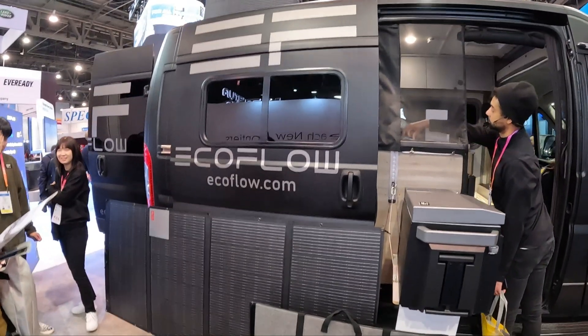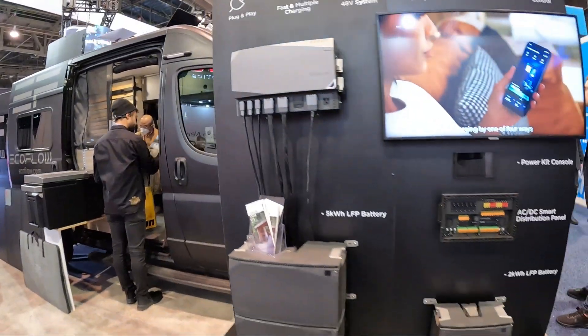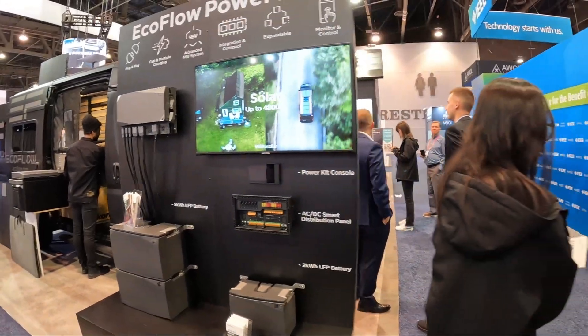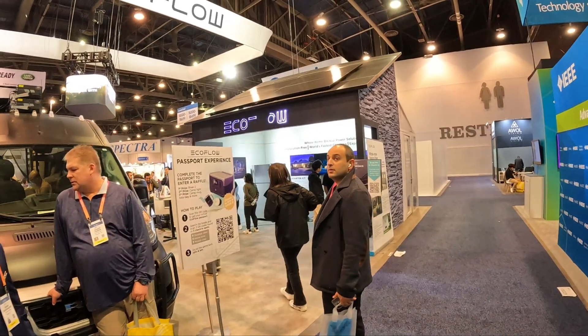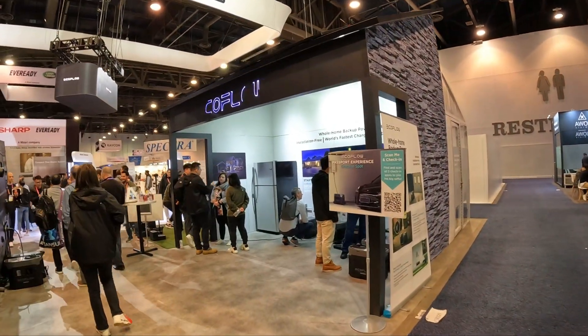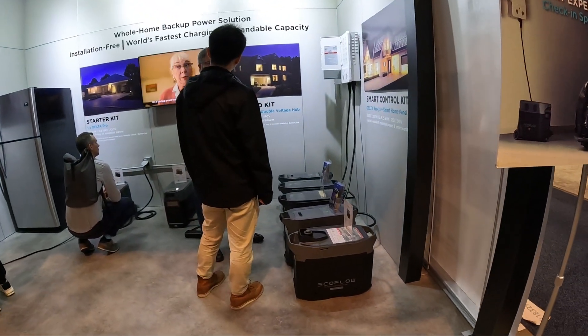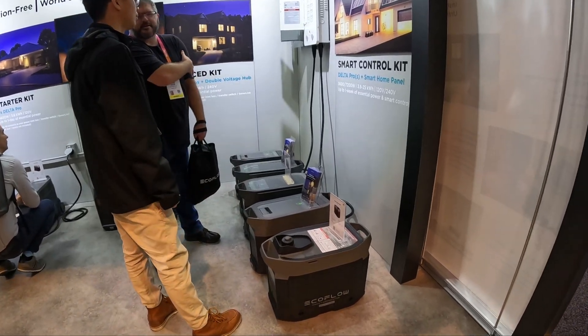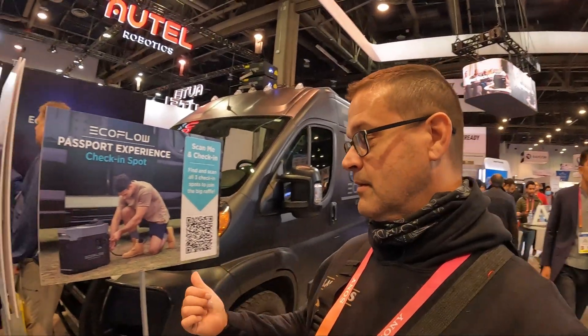The EcoFlow — 100% battery-operated vehicle. For all you smart home fans out there powering your car with solar power, if you want to go out on the weekend and go camping, this is for you.